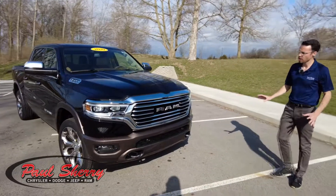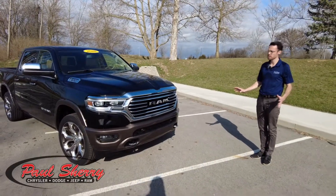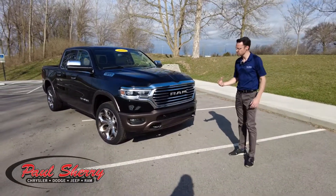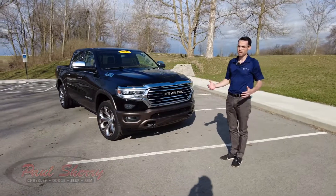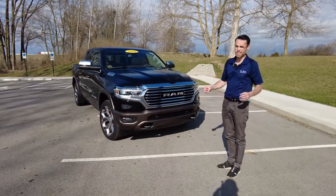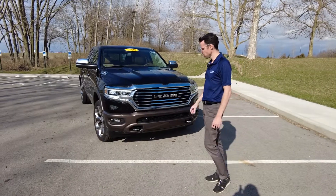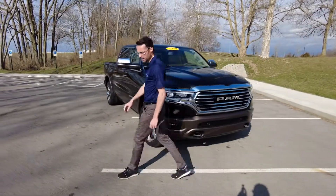Up front here, this truck is also packed full of safety features. It has the front parking sensors as well as the rear parking sensors. Driving a bigger vehicle, you're going to know where you are in conjunction with other items, particularly when parking — those parking sensors really come into good use in that scenario.